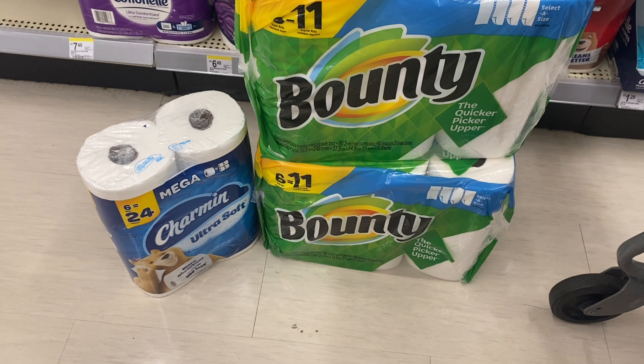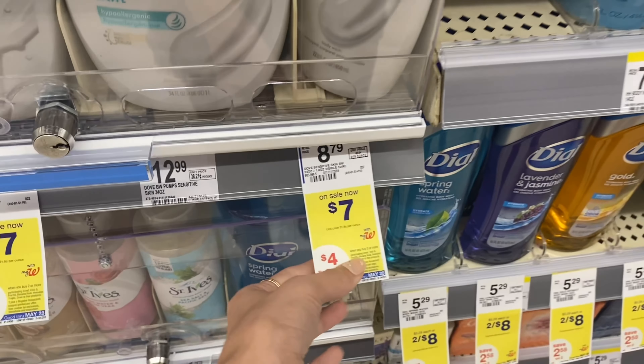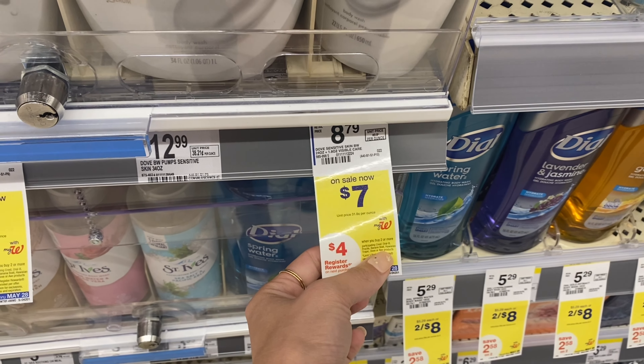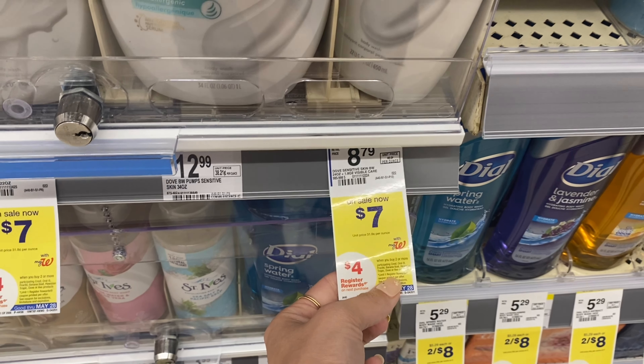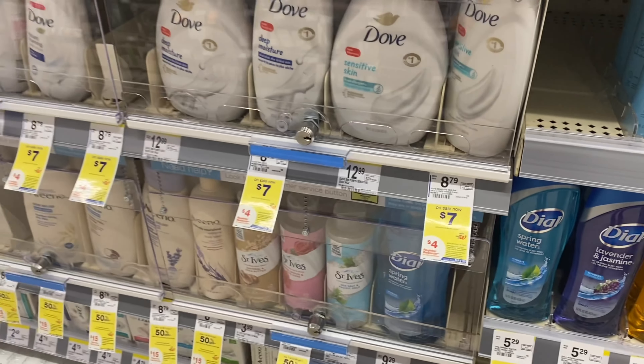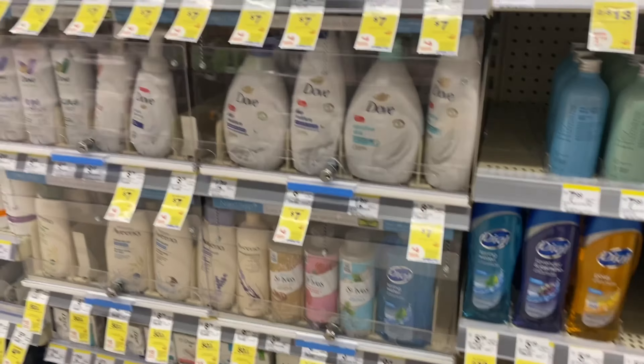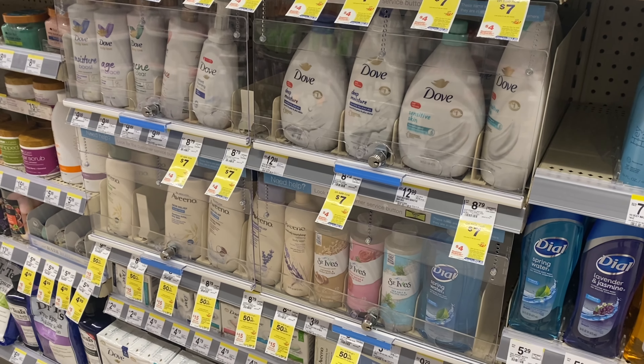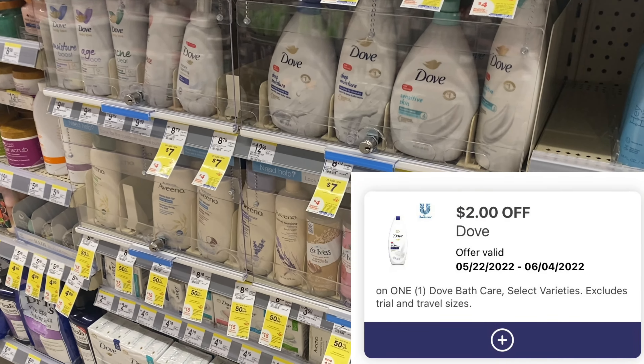If you love Dove Body Wash or Dove Soap, they are buy two get a $4 register reward. Keep in mind this is the same deal structure as the Garnier, so if you want to do that deal make sure you do them in separate transactions to get the register reward for each one. Your total would be $14 with two — use a $2 digital, pay $12, earn a $4 register reward, making the final cost two for $8.